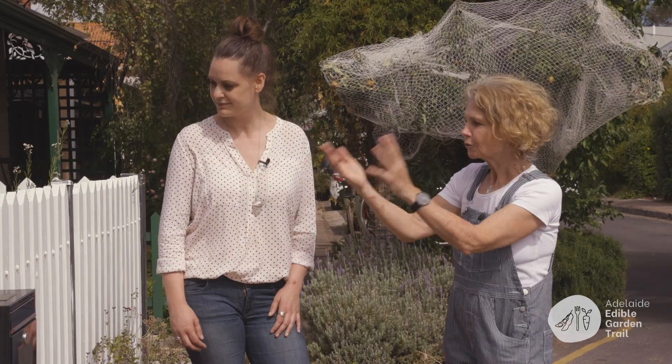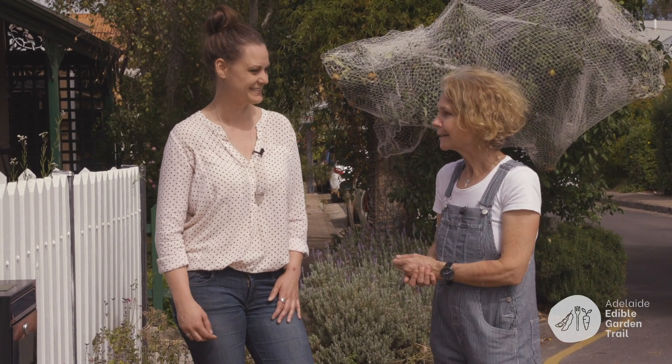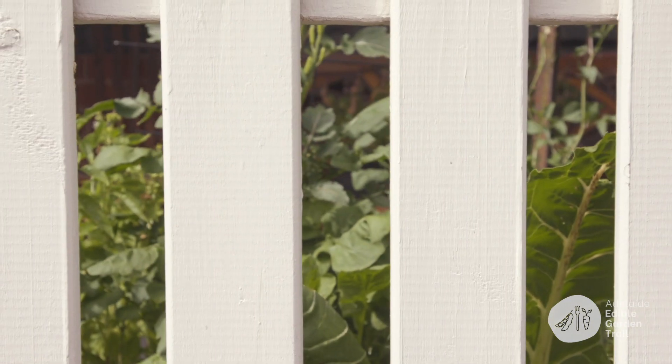This whole spinach and rocket forest has just come up from seeds from last season's plants, and she's quite happy for us to go in there. I'm often just going in here and saying I need some salad — I'll just go out and get some.